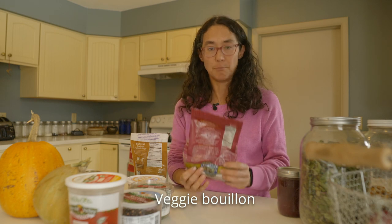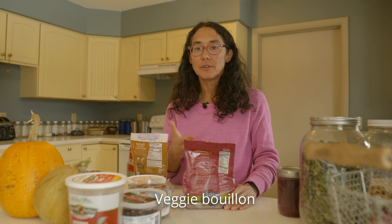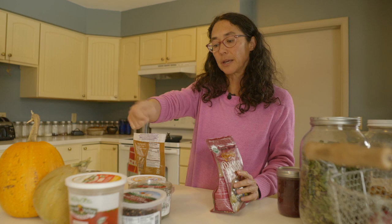Another thing I do is veggie bouillon balls. Basically, you take the overabundance of herbs that often happens in early spring and summer — chives, parsley, cilantro, oregano, green garlic, whatever you have — and mix it up in a food processor. Then you drop them like cookies onto a cookie sheet, freeze them on that sheet, and once frozen, put them in a bag in the freezer. I just add these to soups, which allows me to have garden herbs in March.